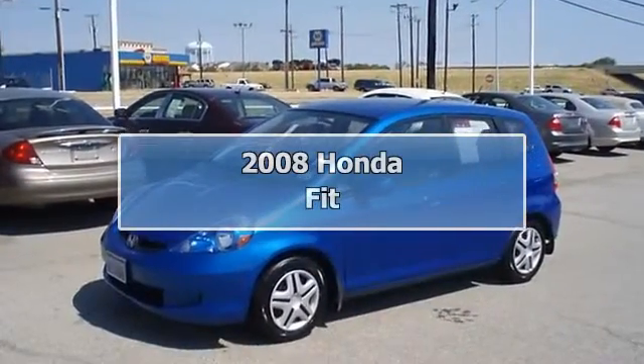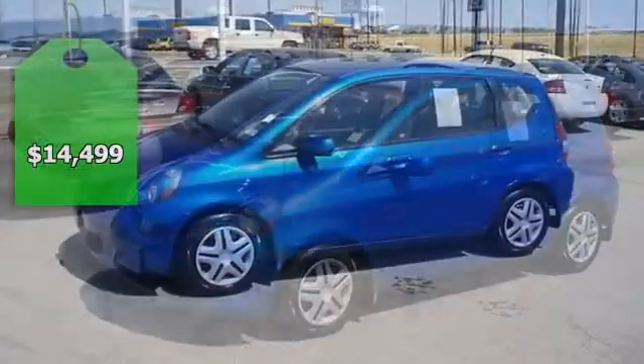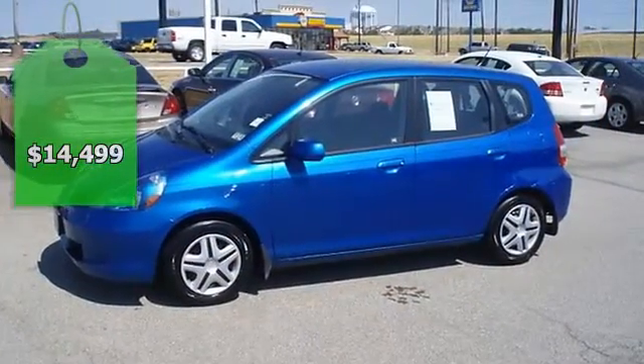Drive on past the gas pump — this vivid blue pearl Honda Fit is tastefully optioned with power windows, power locks, power mirrors, and nice wheels.